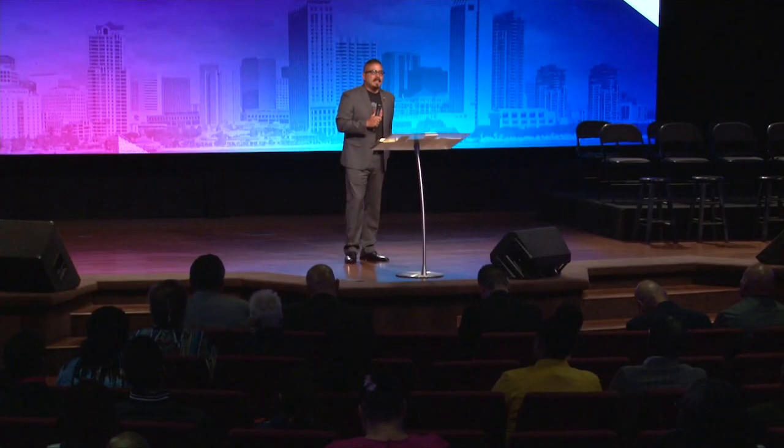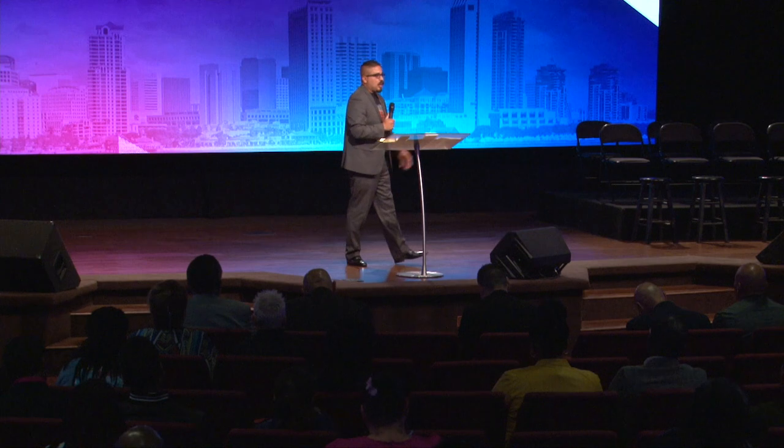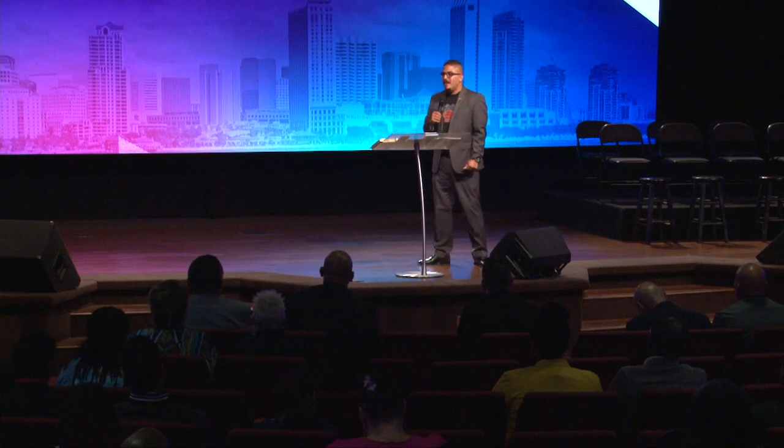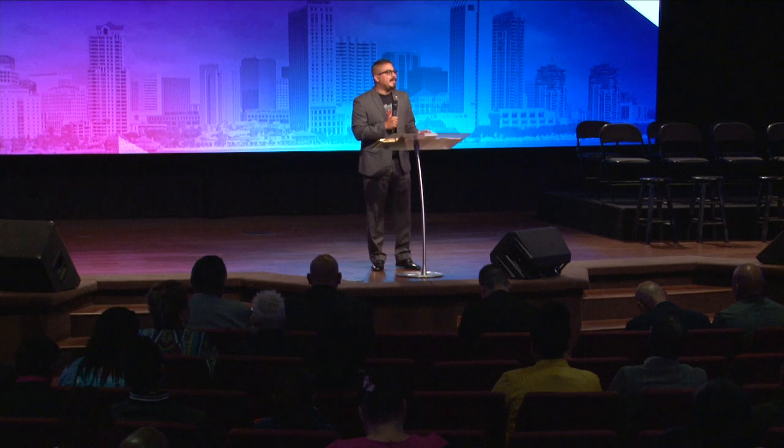How many of you would have ran? We cannot solve what we are unwilling to confront. Sometimes we act like things are going to take care of themselves. We're in a conflict and pretending like it's not there, using Christian jargon like 'I'm just praying about it' — but you're not really praying about it. You're just sweeping it under the rug. We've got to pray about it and not just sweep it under the rug.